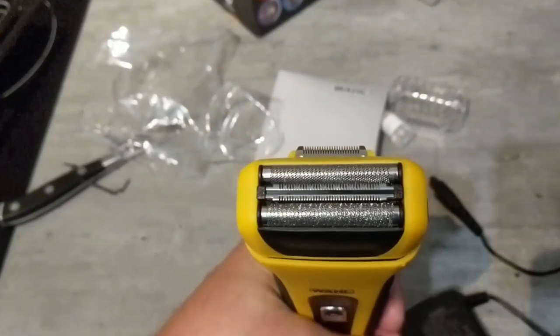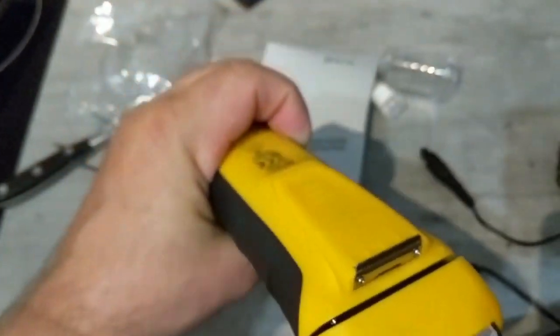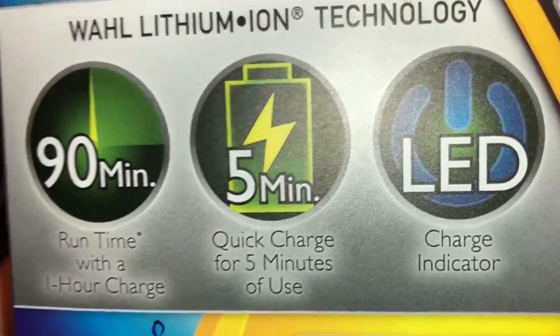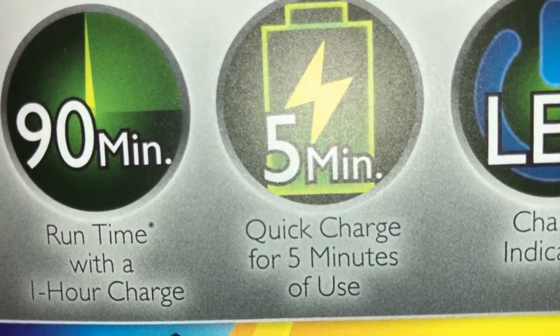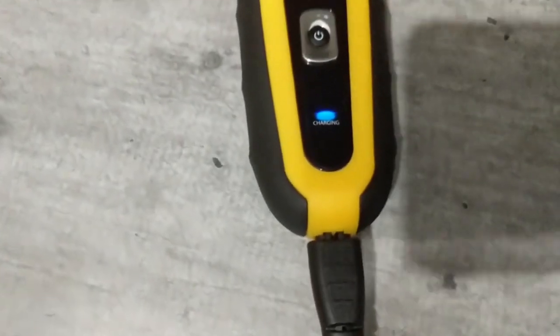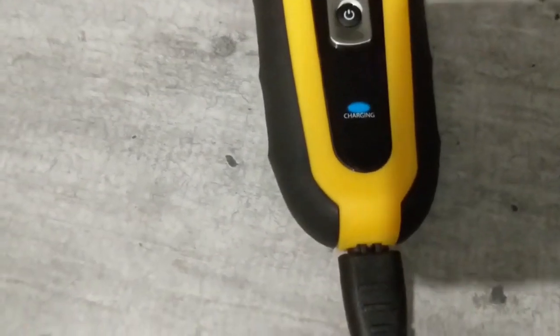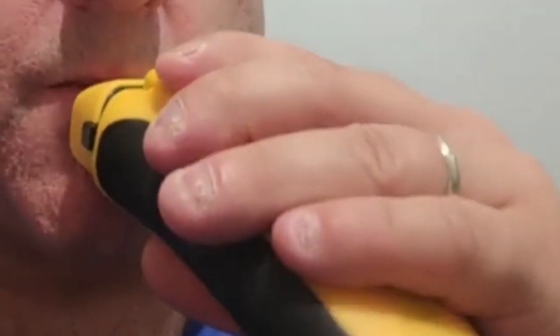Number six: Wahl Life Proof 7061-100. This is a waterproof, shock-resistant foil shaver with dual floating heads. It has a long-lasting rechargeable lithium-ion battery that gives you 90 minutes of shaving time, and a full recharge also takes 90 minutes. It also has a quick charge feature if you need a one-time touch-up while the battery is low. This shaver is our top pick because it provides an excellent user experience at an affordable price — the MSRP is around $70, but you can usually find it for less, and its performance rivals higher-priced razors.